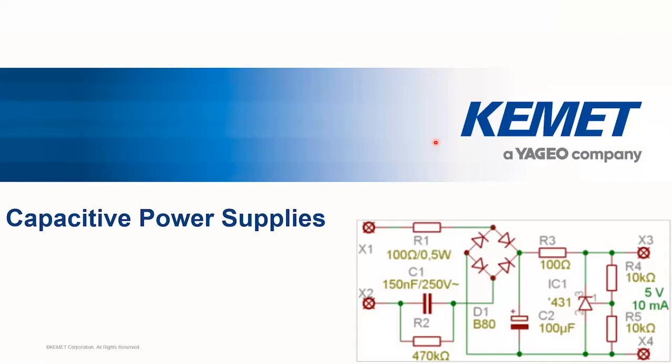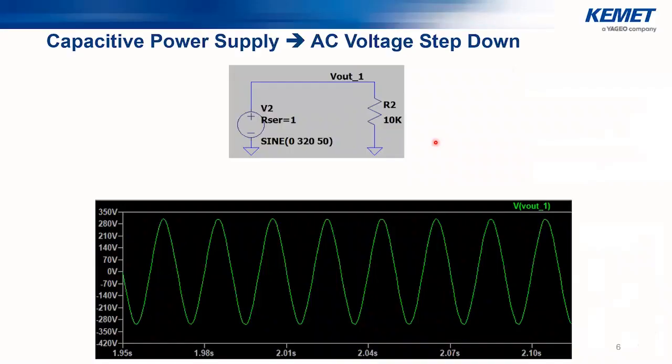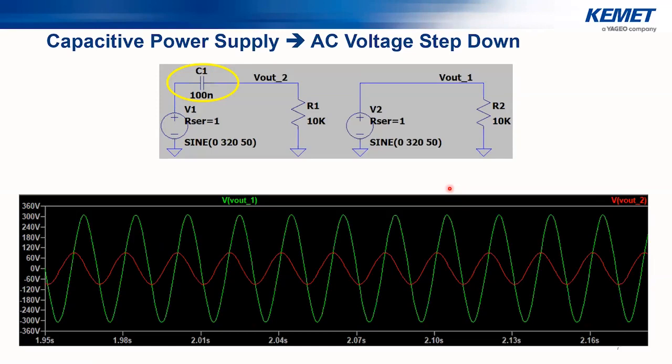Starting with a simple LT Spice simulation: a 10 kilohm load connected to a 50 Hz, 230 V RMS (320 V peak) European AC mains supply. Without any series impedance, we get a perfect 320 V peak AC signal across the load. However, if we connect a 100 nanofarad capacitor in series to the AC mains, we can step down the voltage from 320 V peak down to approximately 93 V peak.